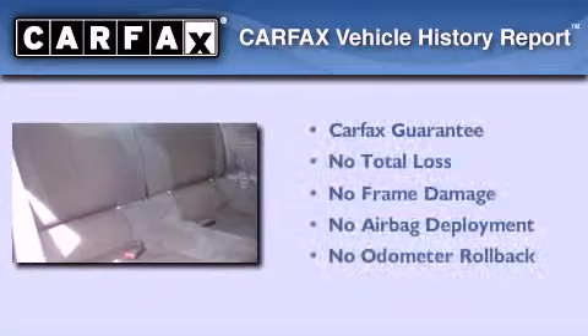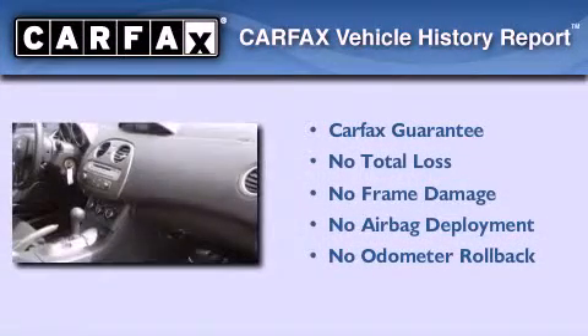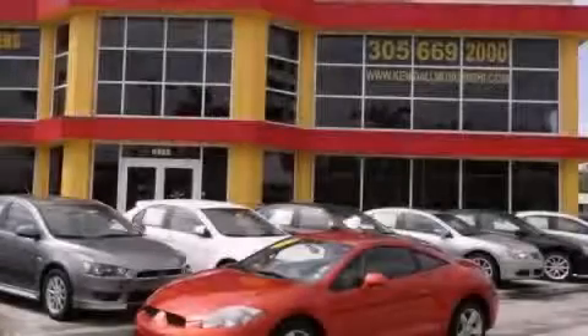Not to mention that this Mitsubishi qualifies for the Carfax buyback guarantee. This automobile won't last long at this price — call and arrange a test drive now.